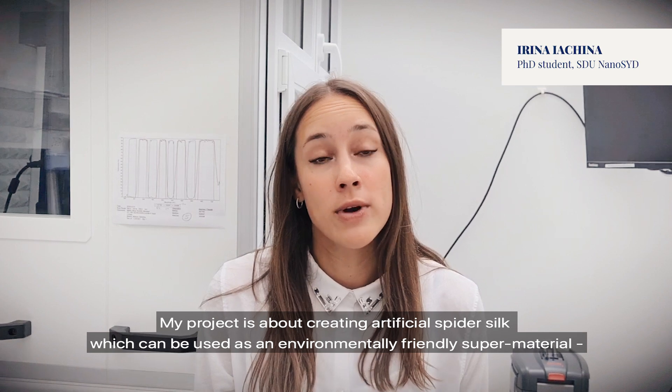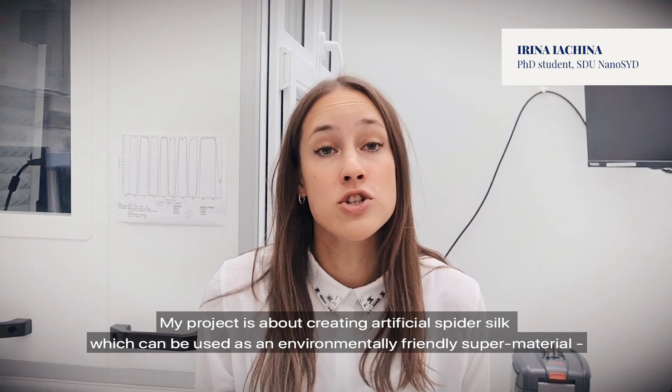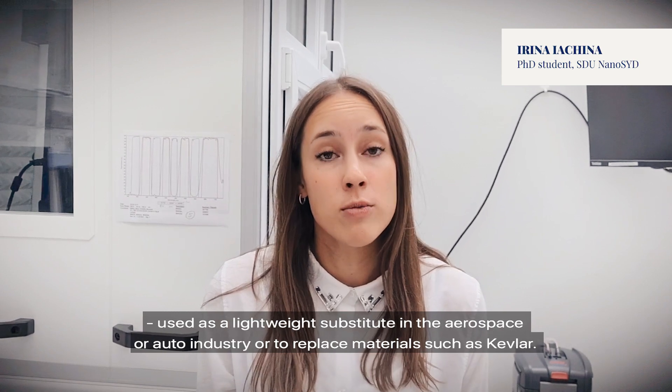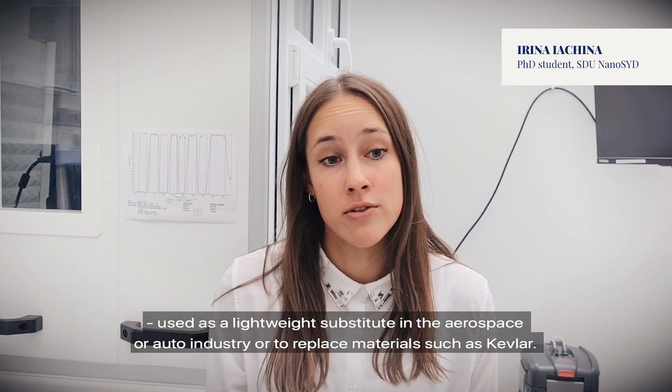My project is about creating artificial spider silk, which can be used as an environmentally friendly supermaterial, used as a lightweight substitute in the aerospace or auto industry, or to replace materials such as Kevlar.